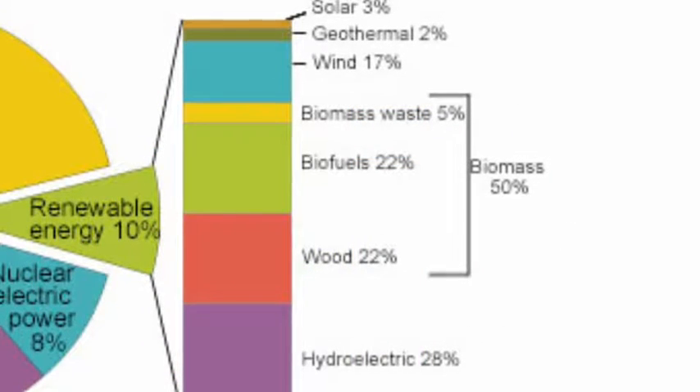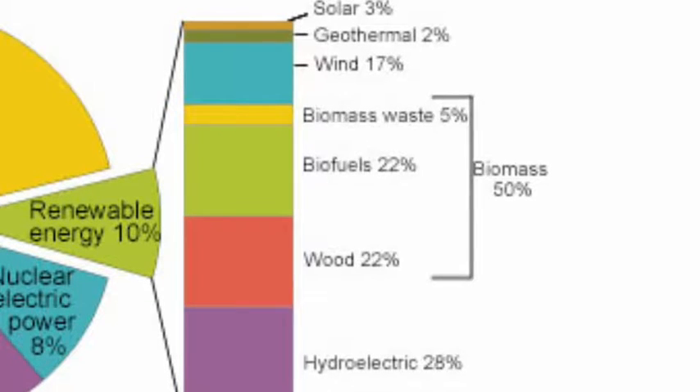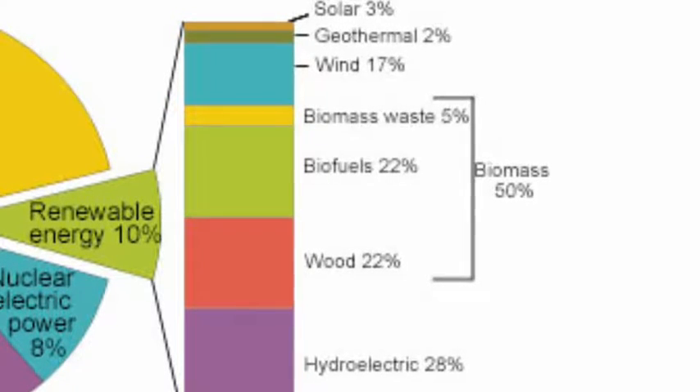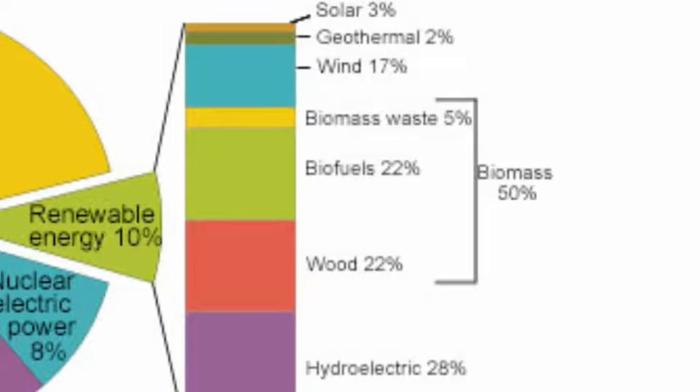Non-renewable resources like natural gas, coal, petroleum, and nuclear power will eventually run out. Renewable resources like wind, solar, biomass, and geothermal power will always be abundant.